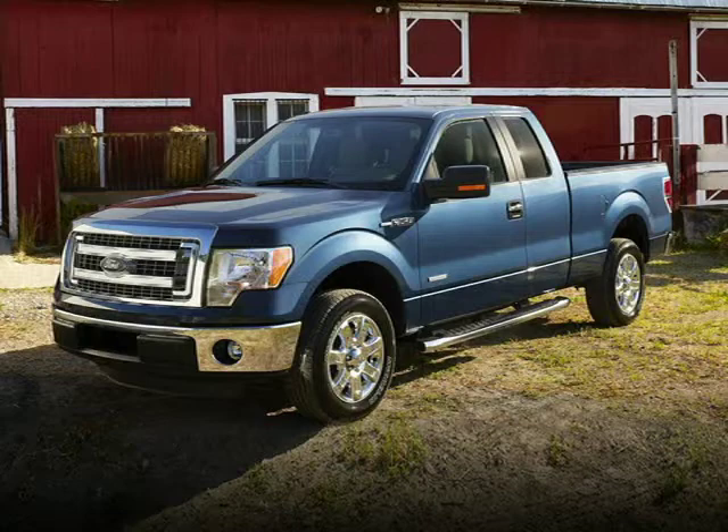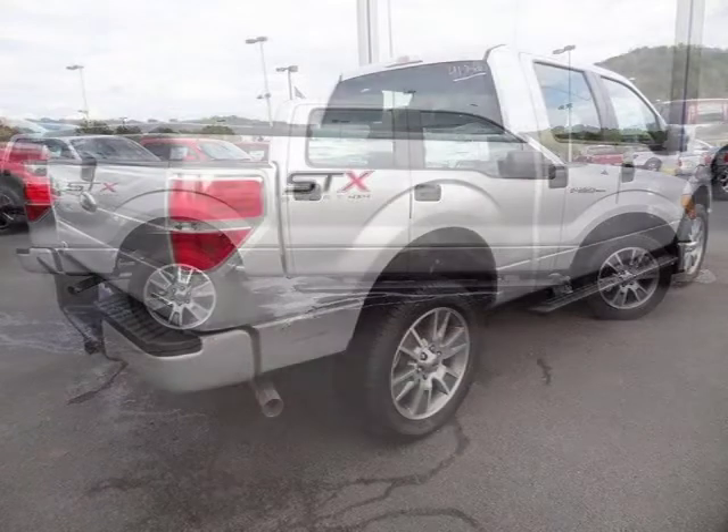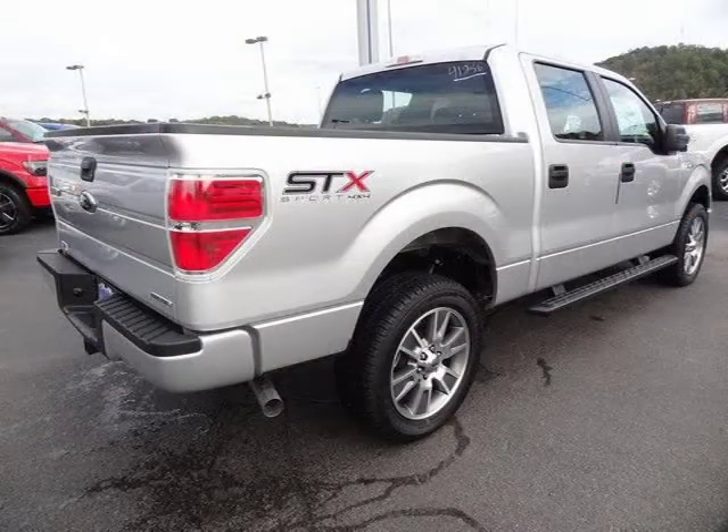This 2014 Ford F-150 4-door SuperCrew is located in Knoxville, Tennessee and has 164 miles on it. This 4-door SuperCrew has a beautiful ingot silver metallic exterior paint color which is complemented by a black interior color.